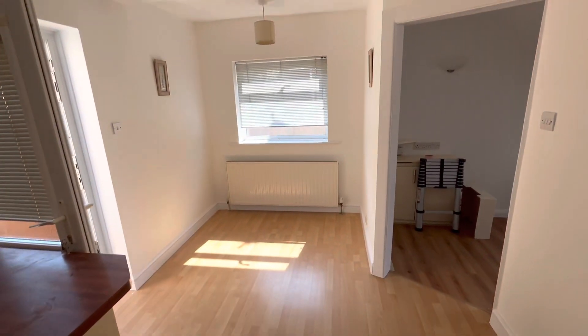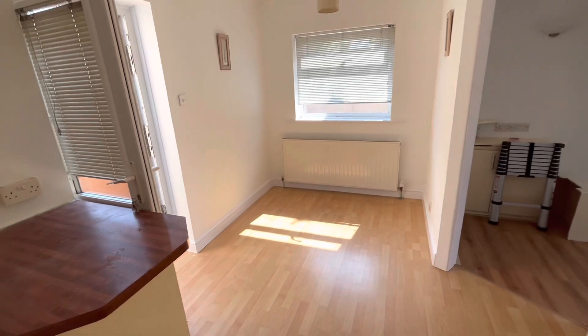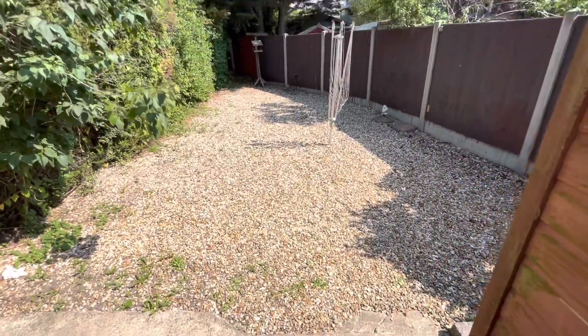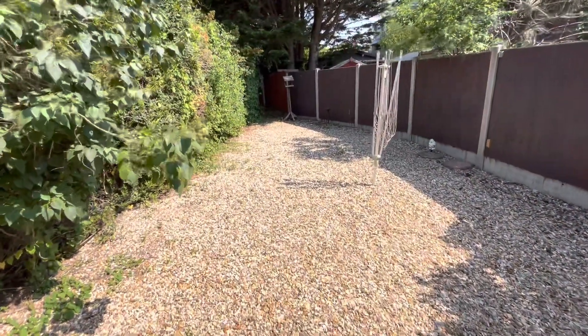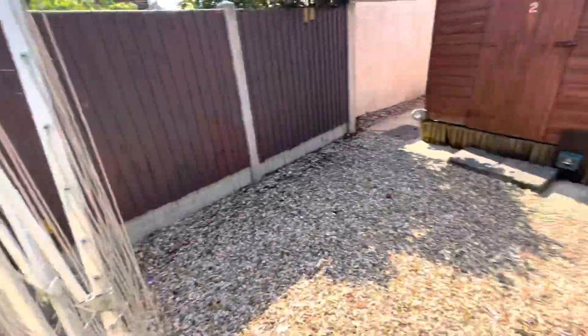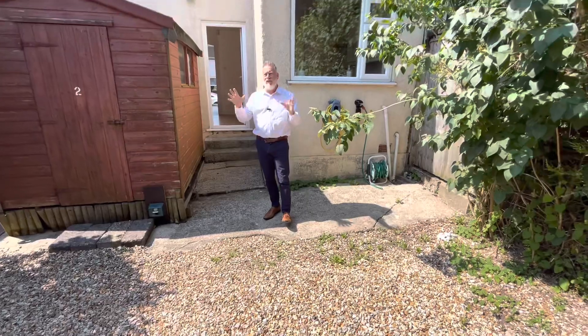There's a little dining area with a window facing to the side of the property, and then a back door leading out to the rear garden. Very easy maintenance garden with a garden shed — ideal storage for bikes. As you can see, a nice sunny aspect and not overlooked, which is great.